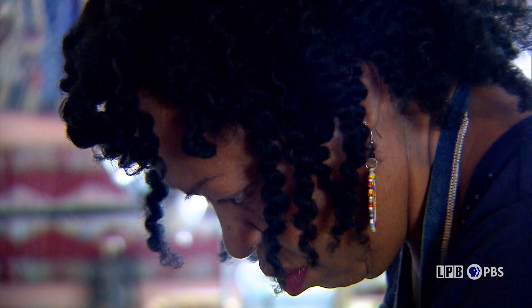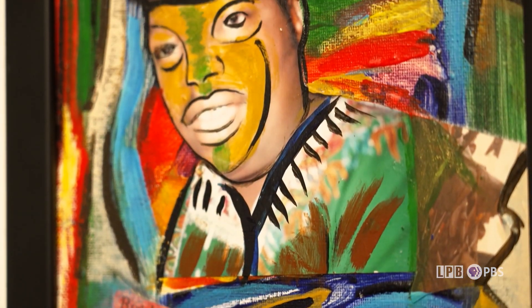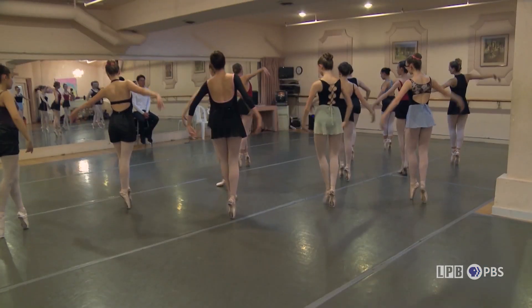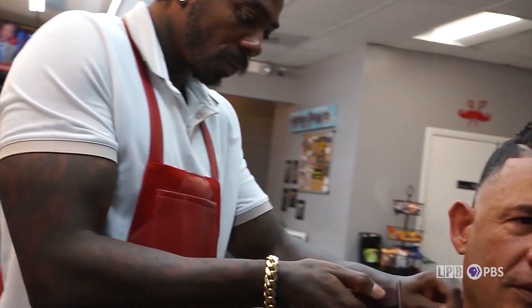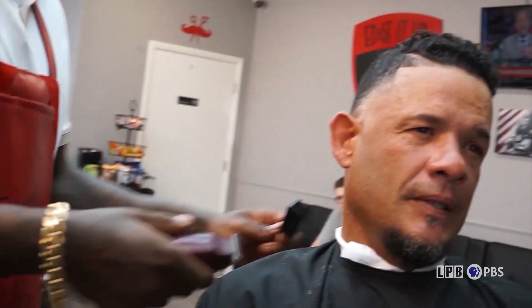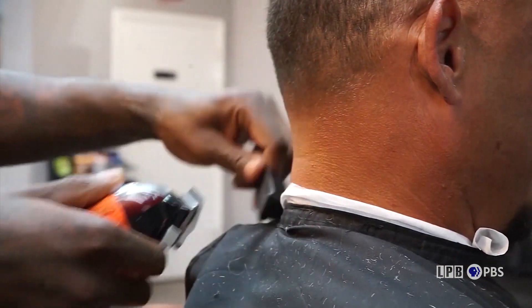This week on Art Rocks: in Baton Rouge, a powerful exhibit remembers the campaign to integrate a public swimming pool. It's also really an opportunity to look at a shared American history. On point in the Nevada desert, and the creative chops it takes to be a great barber. Those stories, this time on Art Rocks.